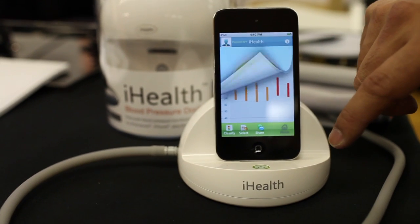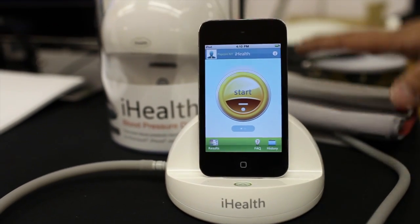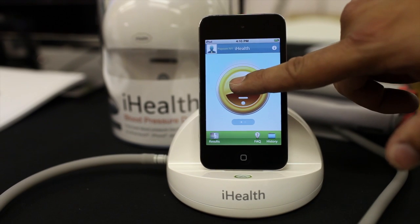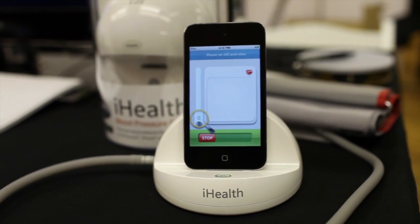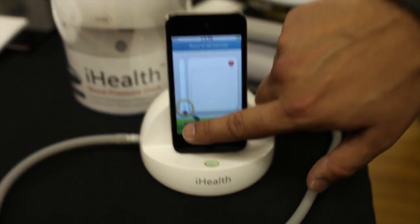So let's go back to home. We launch the app — this is what it's going to look like. Assuming this is on your arm right now, all you have to do is push the start button and it takes about 30 seconds to do your reading. Let's assume we're done.